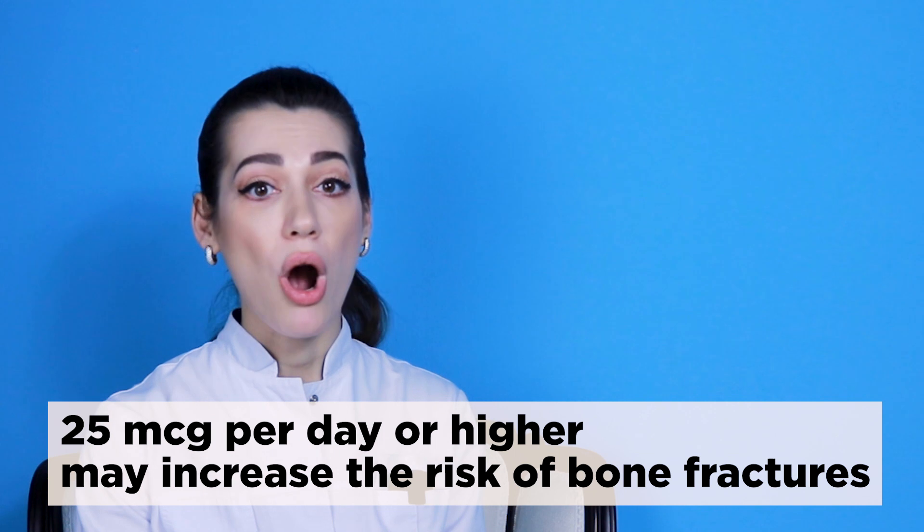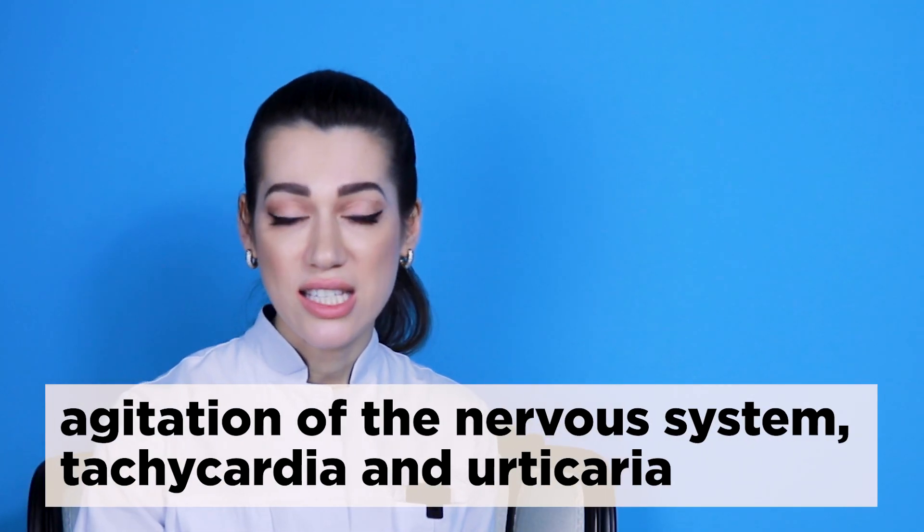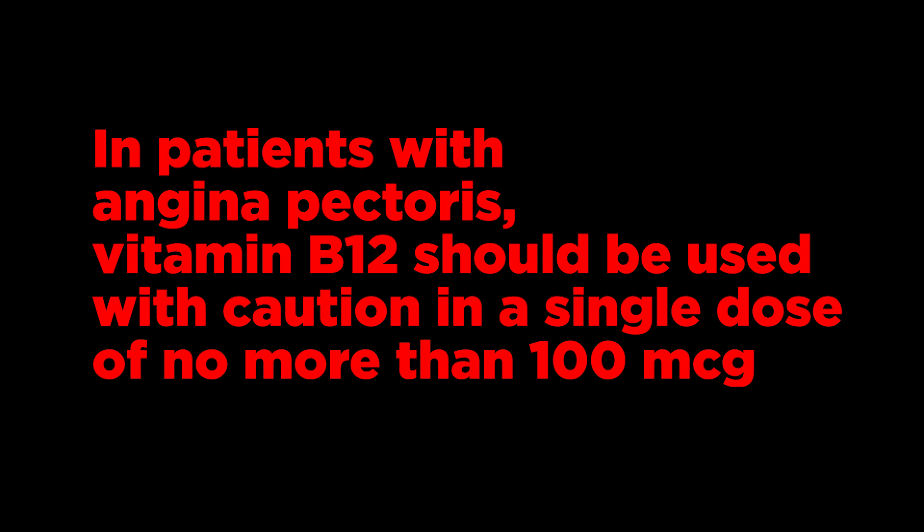No case of vitamin B12 toxicity has been reported, even with megadoses. However, some evidence suggests that supplements of 25 micrograms per day or higher may increase the risk of bone fractures. In diseases of the central and peripheral nervous system with pain syndrome, vitamin B12 is administered in high doses of 200–500 micrograms per day. Side effects such as agitation of the nervous system, tachycardia, and urticaria are rare. In patients with angina pectoris, vitamin B12 should be used with caution in a single dose of no more than 100 micrograms.